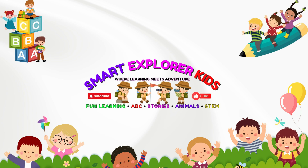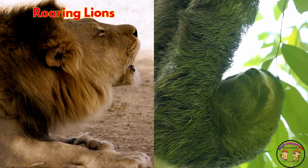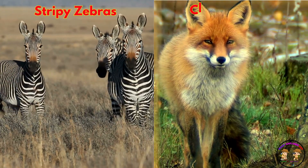Welcome to Smart Explorer Kits, where learning meets adventure. Let's learn about wild animals. That's right — from roaring lions to slow-moving sloths, from stripy zebras to clever foxes.